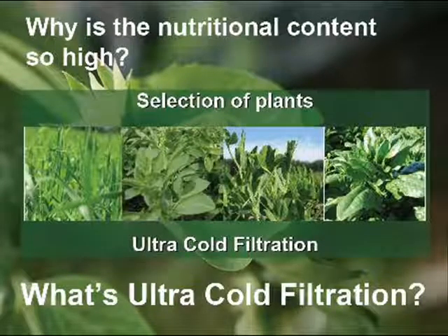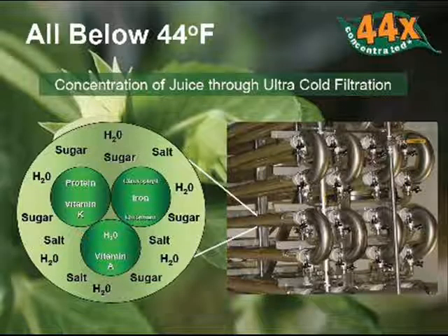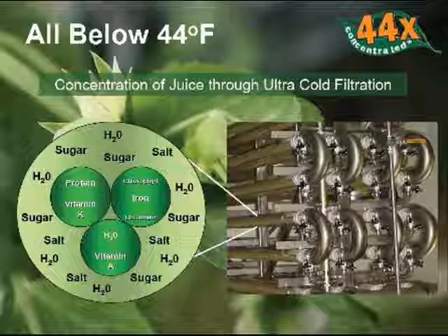It has a very high nutritional content because of the combination of the four plants that go into it, because of very careful harvesting, and because of a unique processing method. The essential nutrients are concentrated 44 times using an ultra-cold filtration technology that preserves the essential nutrients while removing the water, sugar, and salt.